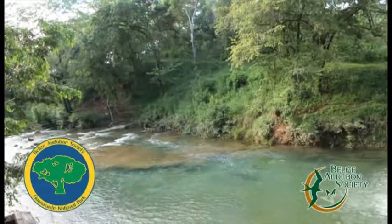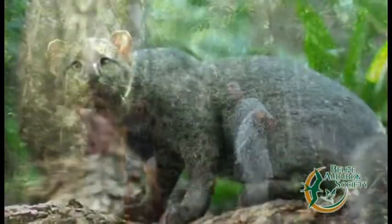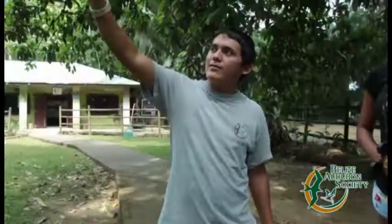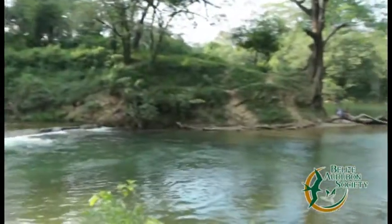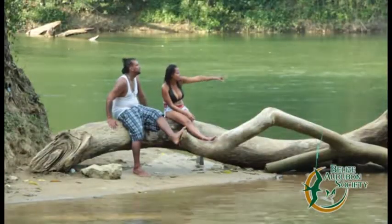The Guanacaste National Park is an easy escape to nature from the country's capital, Belmopan. The rich diversity of flora and fauna include the shy jaguarundi, the boisterous black howler monkey, and tons of species of birds that dive in and out of the thick canopy above. And after taking it all in, the park's swimming hole is just the place to cool off.